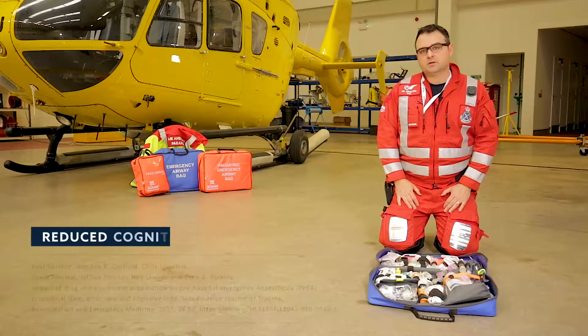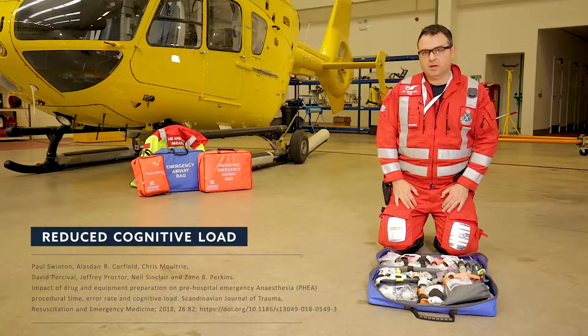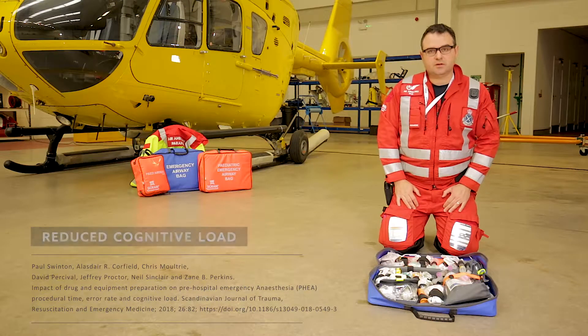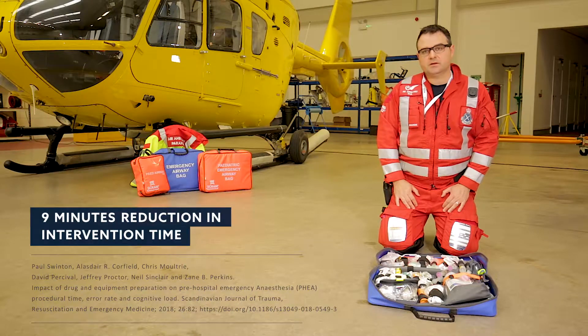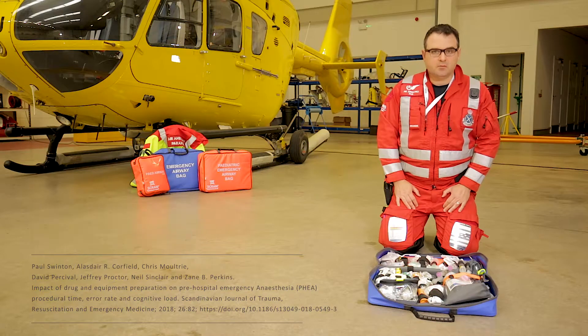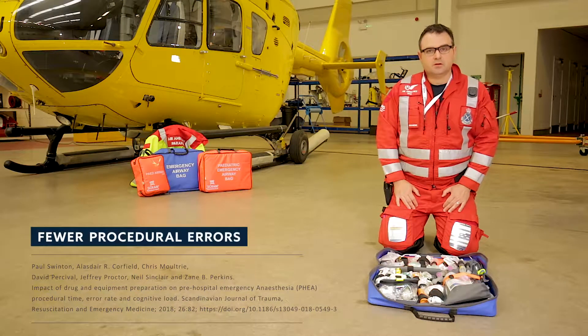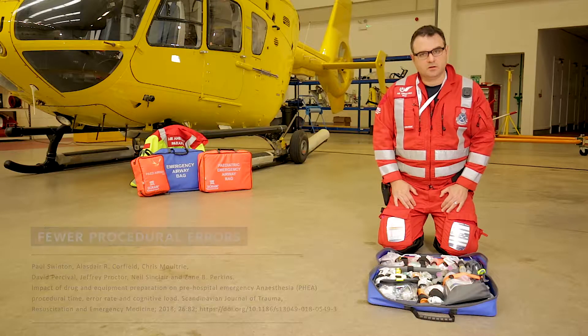The SCRAM system consists of equipment and drugs that are pre-prepared and optimally organised prior to the procedure being required. Research shows that there is a reduction in time to complete the intervention by nine minutes and a reduction of error and cognitive load when using a system of pre-prepared equipment and drugs.